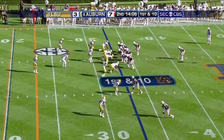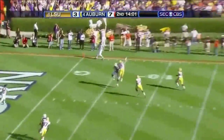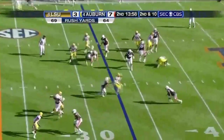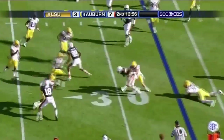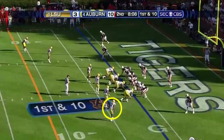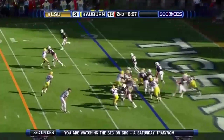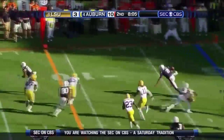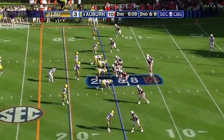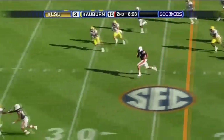Newton back to throw, he's going deep and it's incomplete. Here's a quick flip out left side, inside the 30, going to set up a third down. That's Terrell Zachary, who's been very effective. Cam Newton will take it to the right side — he didn't get the block. Newton back, draw play designed all the way and he's got a lot of room.